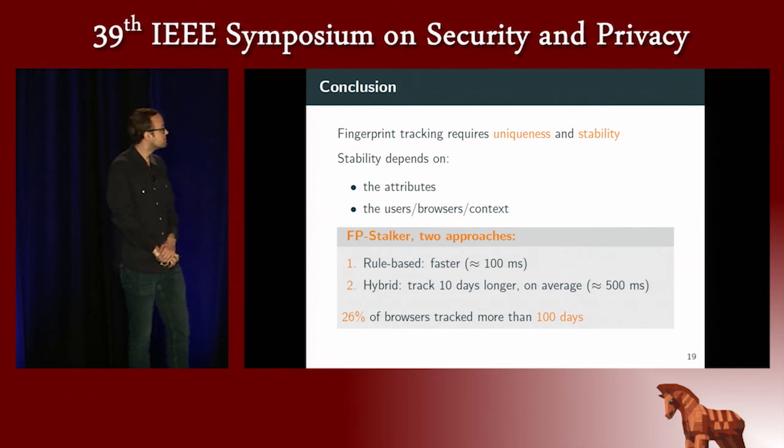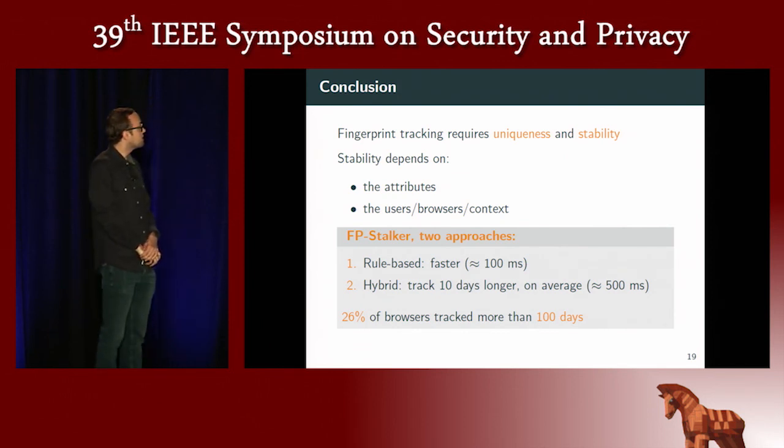A question about whether there is data on how often people clear their cookies, as that seems relevant to tracking duration. There are different studies on this. Beyond fully deleting cookies, some people go in private mode — for example, when checking flight ticket prices — without deleting their cookies. Browser fingerprinting could be used to identify that it's the same person even in that case.